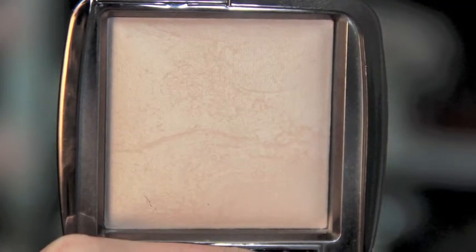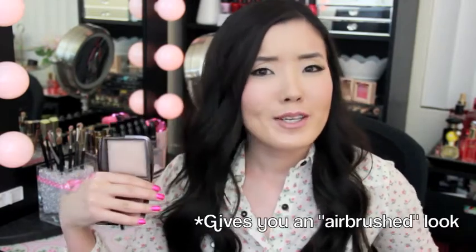Next is the Hourglass Ambient Lighting Powder in Dim Light. This is one that so many people have been talking about because it's supposed to be gorgeous and really transform the way your skin looks with makeup — and I am in love with this. I know when you first apply it you can't really tell, but I wear this all over my face on top of the Agent Zero Shine powder or any mattifying powder. My skin looks better on camera when I wear this, and I love putting it over my mattifying powders.